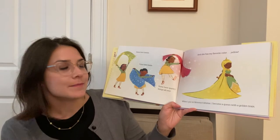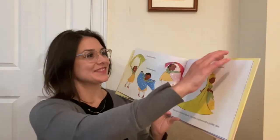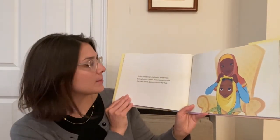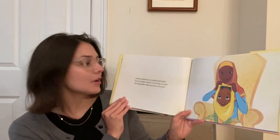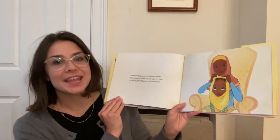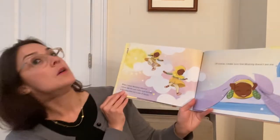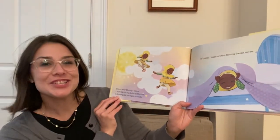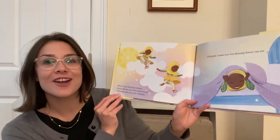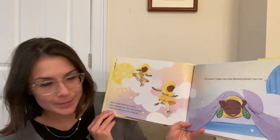When I put on mommy's keymar, I become a queen with a golden train. Under the keymar, my braids and twists form a bumpy crown. It's not easy to cover the many plaits mommy puts in my hair. When I wear mommy's keymar, I shine like the sun. I dive and become a shooting star into a pile of clouds. Of course, I make sure that mommy doesn't see me.